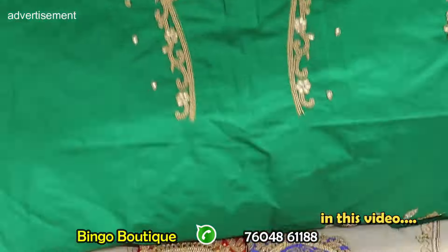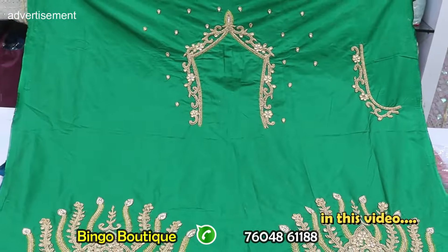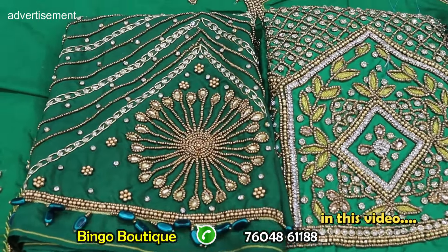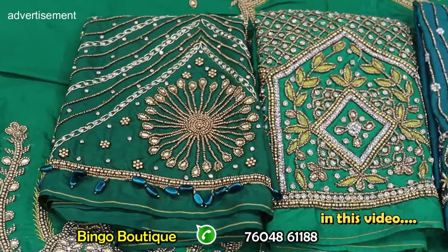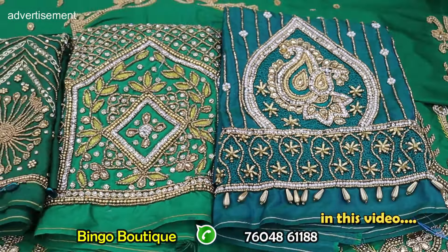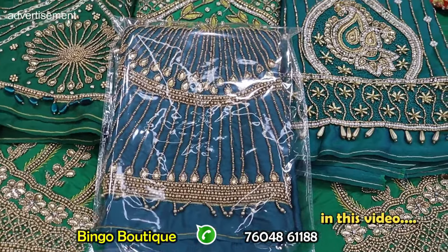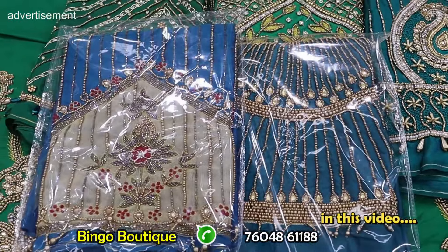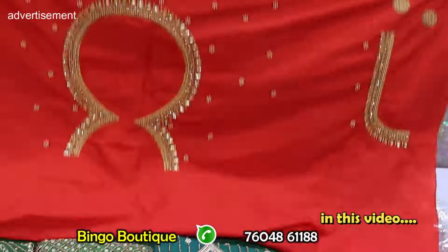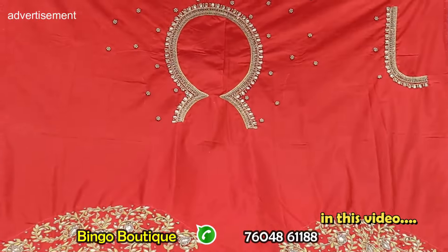Different back neck line with different style work and designs. Full rich work — pure handmade designs with work variations and heavy design. Different design collections with 10-12 color options. Heavy variety, heavy collection at 1000 finder range. Full-to-full latest design and latest color.